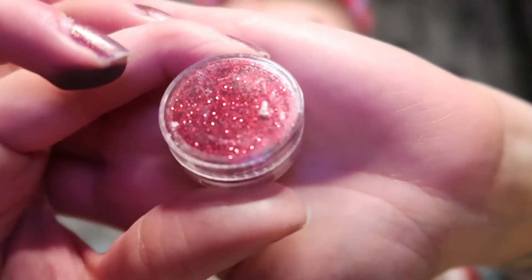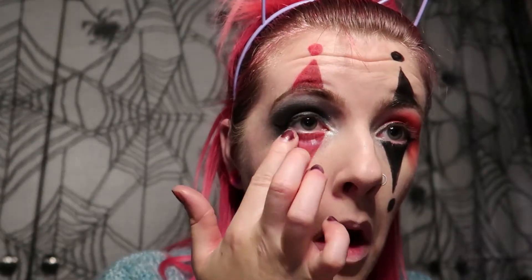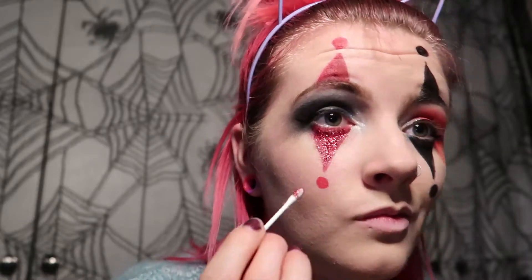It was definitely time for some glitter. This was something I've done in this look before — I put some eyelash glue and dabbed it slightly on the parts where I wanted the glitter. I got a Q-tip, dabbed it in the glitter so it could be more precise, and then dabbed it all over the eyelash glue after letting it dry for a little bit. I actually quite like how this glitter turned out.